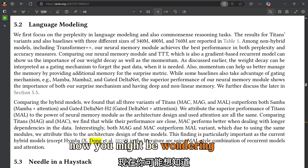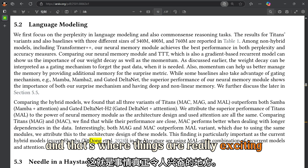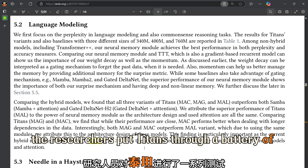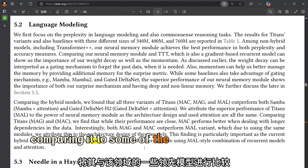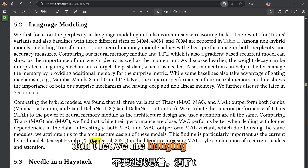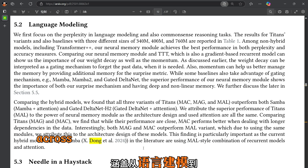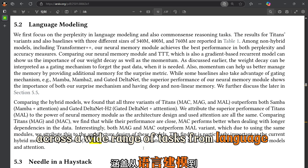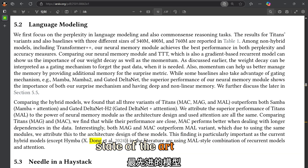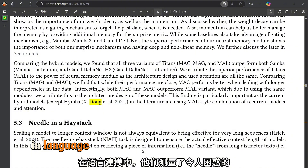You might be wondering how these different approaches actually perform in practice. The researchers put Titans through a battery of tests, comparing it to some of the leading models in the field. Across a wide range of tasks — from language modeling to DNA analysis — Titans consistently outperformed state-of-the-art models like Transformers and linear RNNs.